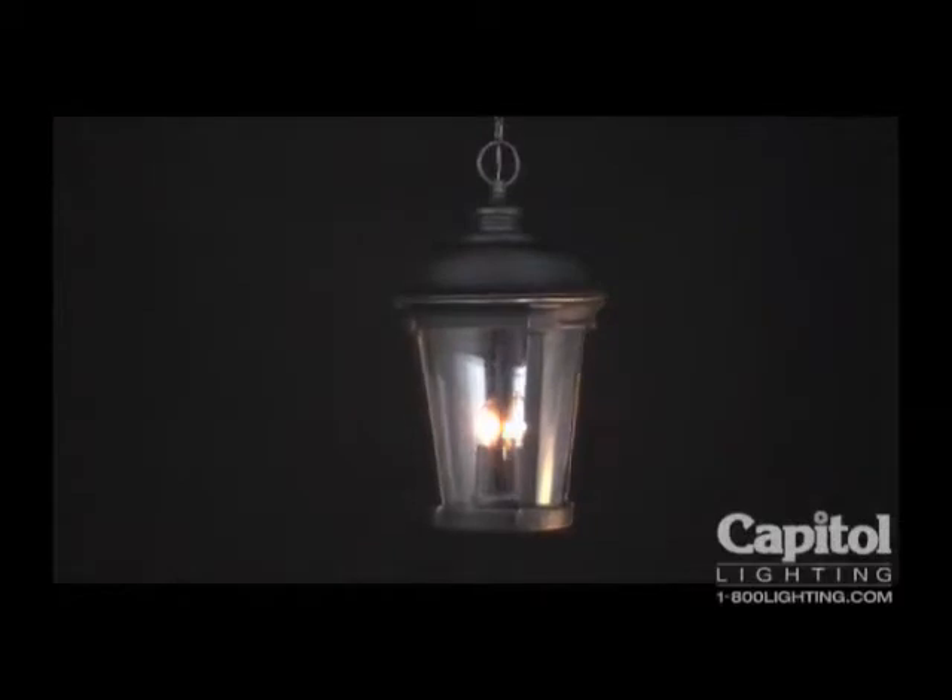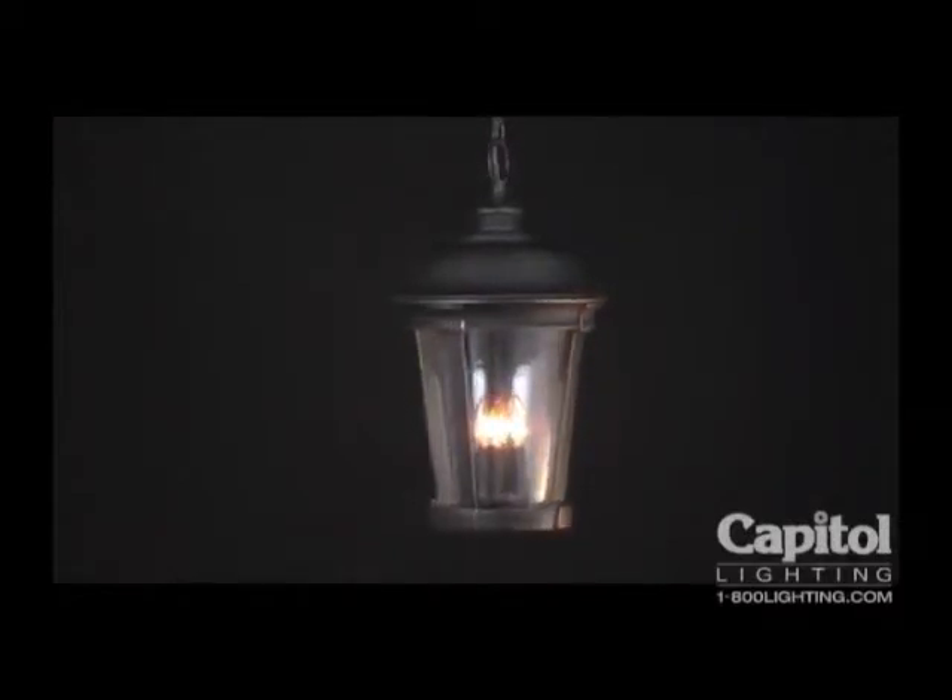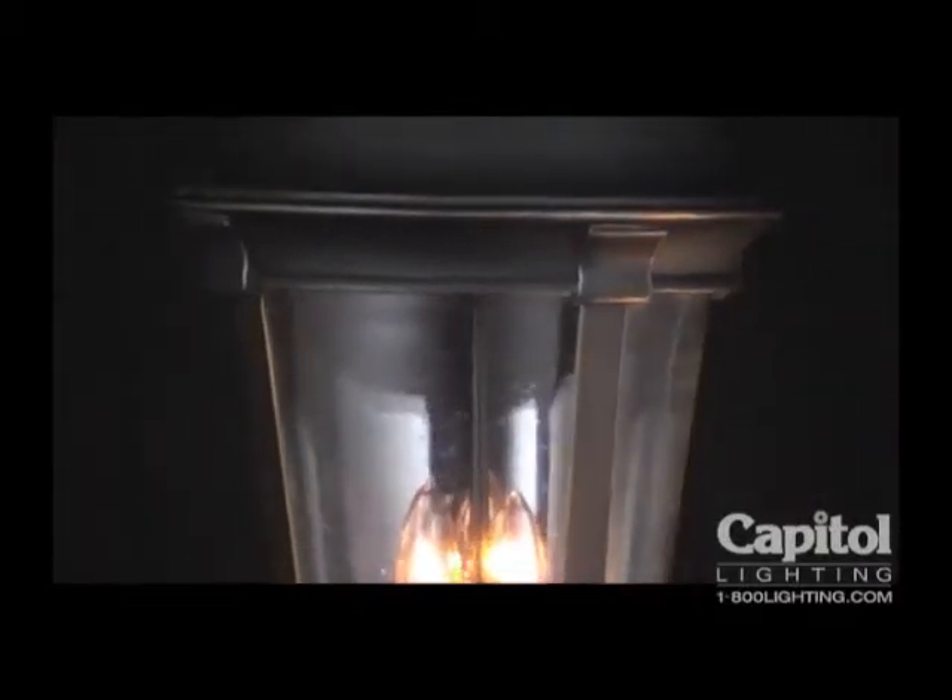Traditional and unassuming, the Dover Hanging Lantern epitomizes classic simplicity. At its heart, a trinity of pillar candles standing tall atop the modest pedestal light the way for passersby. Generous window panes of cool seedy glass allow the candles to illuminate outdoor spaces freely and fully.